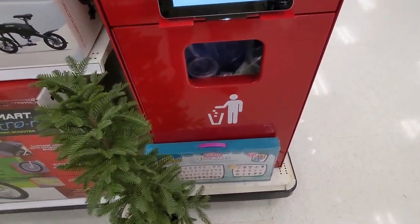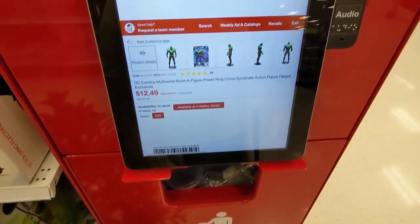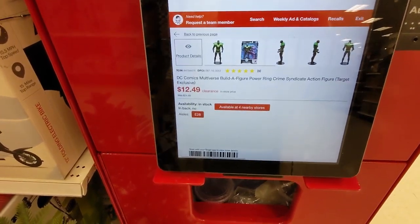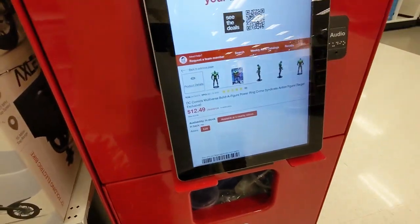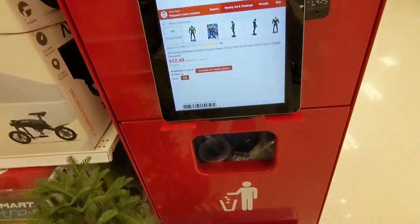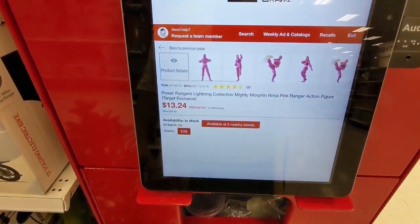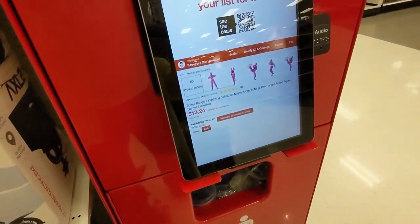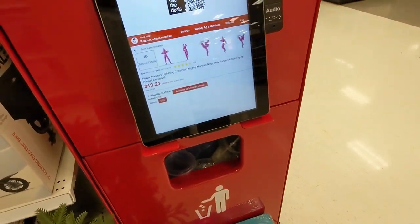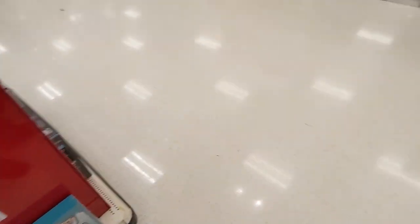So checking all the figures that were on the clearance pegs — it looks like it was only Power Ring that was on clearance for $12.49. And the only other one that I found on clearance was the pink ranger ninja for $13.24. So in case anybody wants those figures, head to your local Target and see if they have them in stock.